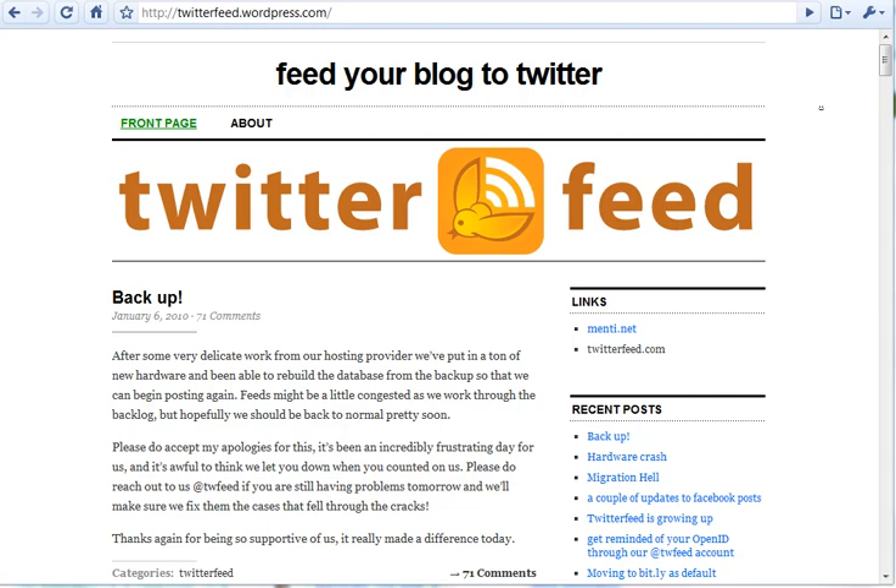Hey guys, Daniel Bates with The Real Estate Tomato, and today I wanted to show you a tool that I've really been meaning to publicize for quite a while. The site is twitterfeed.com, and despite what the name says, this is actually a product that will push a blog post out to both Twitter and to Facebook — and not just your Facebook profile. This program actually pushes things out to whatever specific Facebook page you tell it to.